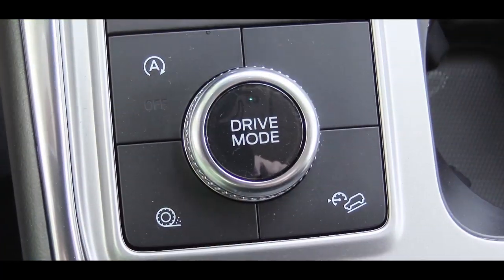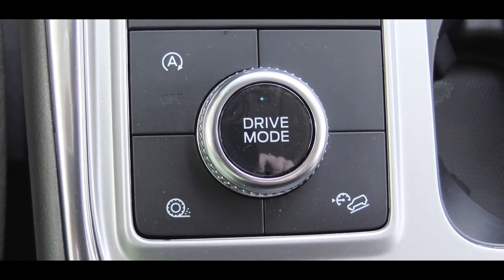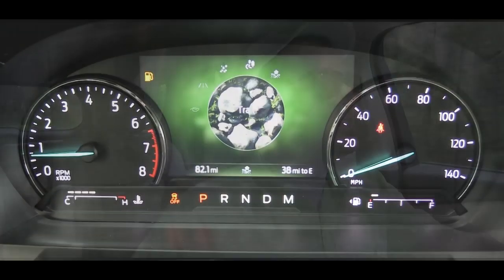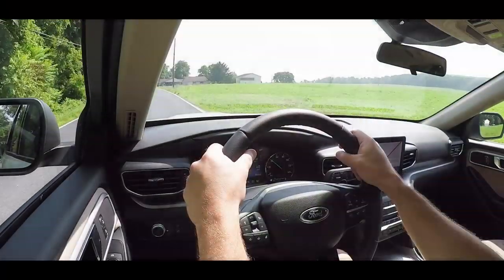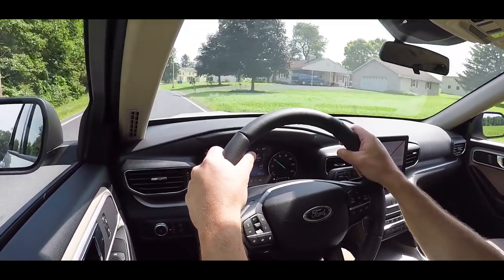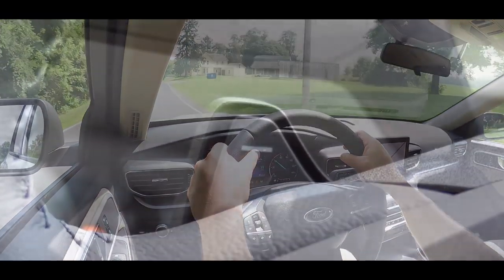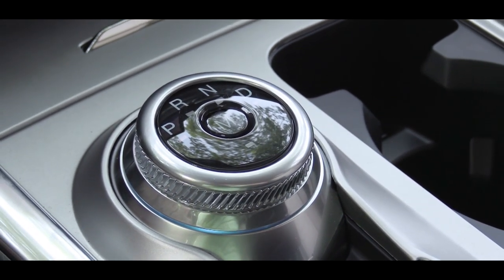To adjust the drive modes, there is a circular knob just behind the circular shifter. Turn it left or right and a nice digital display shows up indicating your current mode. I just put it in Sport — it's a bright red display — and it downshifted for me, giving more power on demand. There's also an M button in the center of the dial; press that and you get manual shift mode for the paddle shifters.